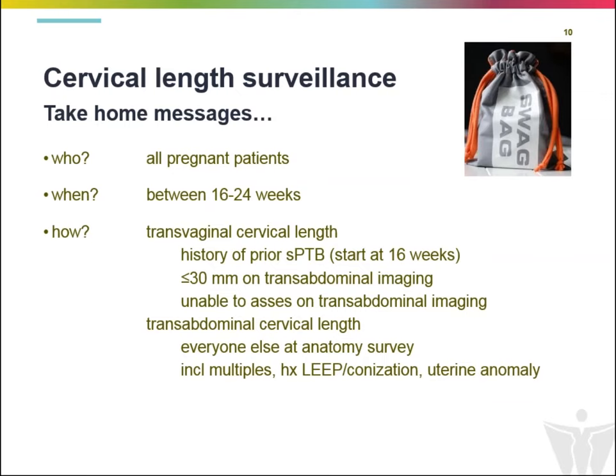To conclude, cervical length surveillance should be performed in all patients in the second trimester, typically between 16 and 24 weeks. Transvaginal cervical length evaluation should be performed in patients with a history of prior spontaneous preterm birth. If the transabdominal image suggests a cervical length less than 30 millimeters, those patients should get a reflex transvaginal cervical length. Patients in whom the cervix cannot be evaluated transabdominally should also have a transvaginal exam. Everybody else — including multiple gestations, patients with a history of LEEP or cone, and patients with uterine anomalies — should be screened using transabdominal cervical length. Thank you.